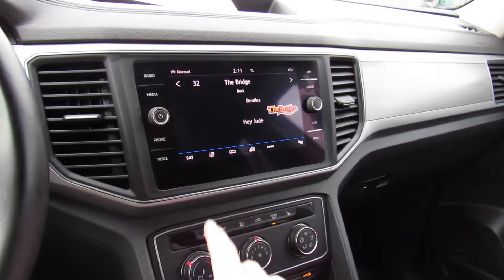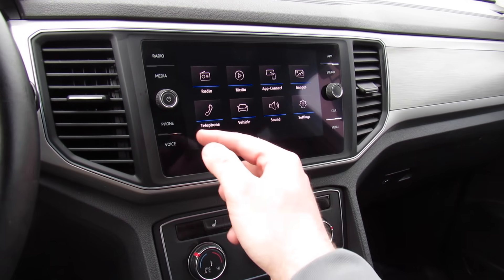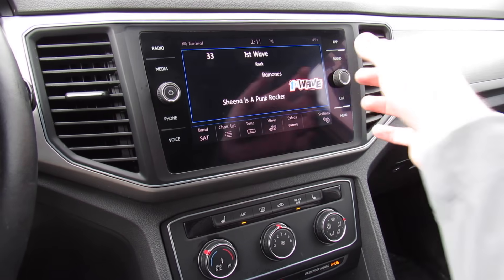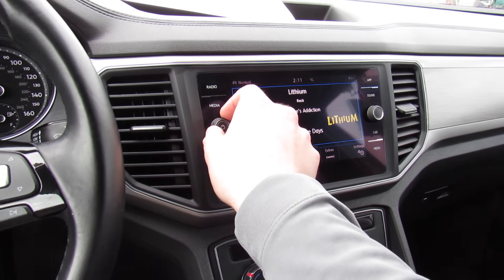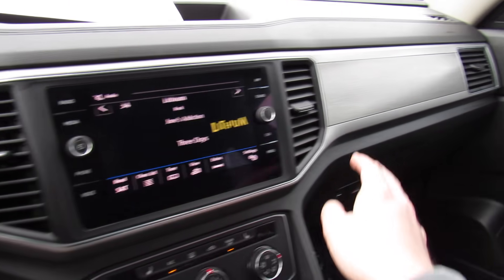In the center, you can see your audio system. You have all of your different applications. Go to your radio — this one is equipped with AM, FM, satellite radio, auxiliary in, Bluetooth, all of that. It's very nice, simple to use, and it also sounds fantastic.